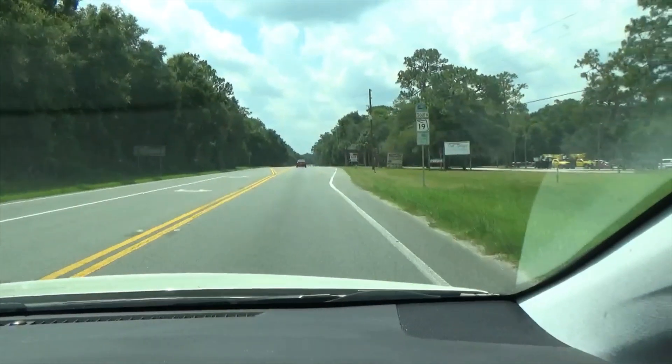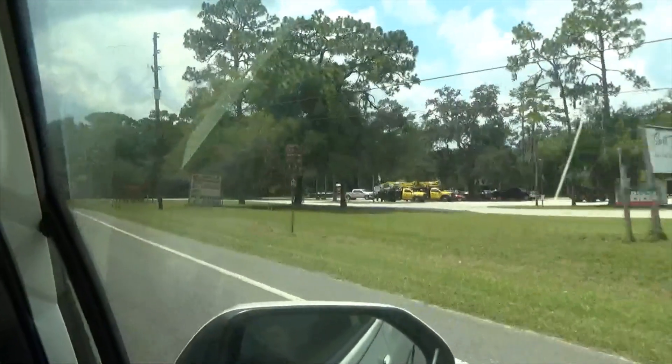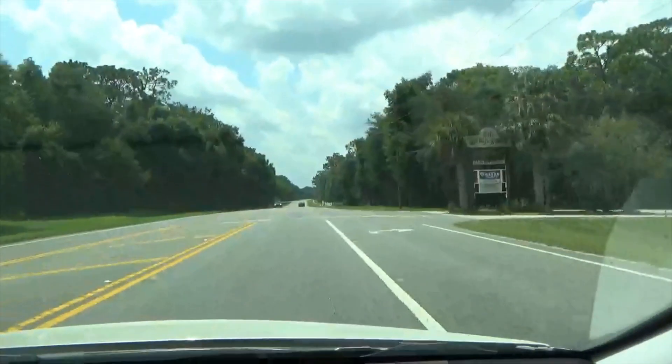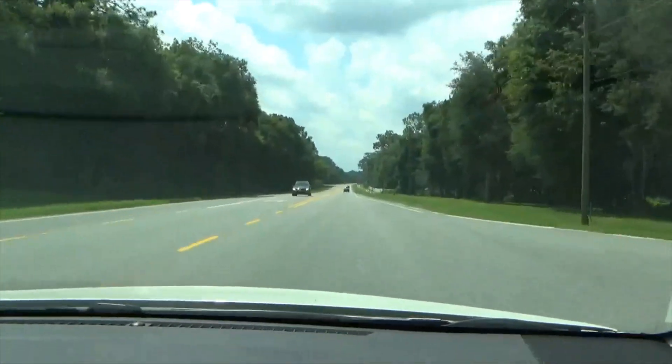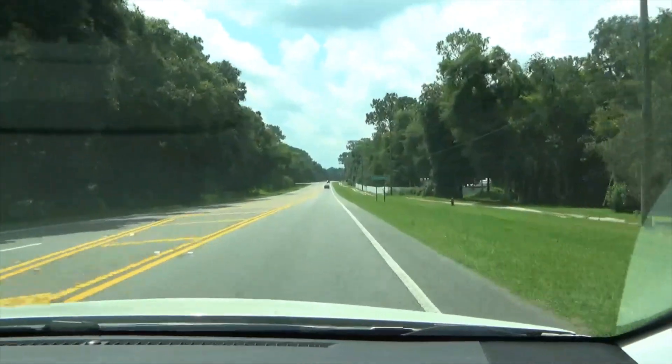We're just going to drive you through Salt Springs. We've done this a couple of times, and normally we stop at the little groceryette. There's the Square Meal Restaurant. But we'll take you all the way through the entire town of Salt Springs today.